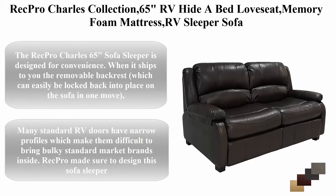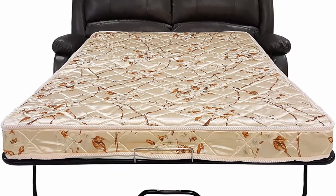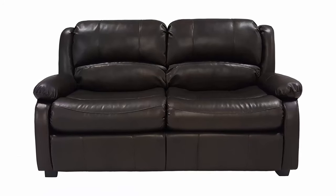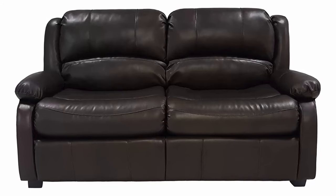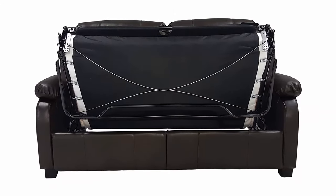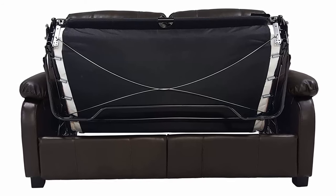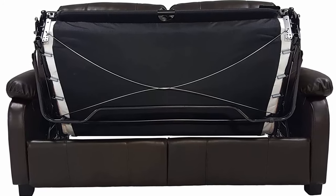Top 4: Rec Pro Charles Collection 65-inch RV hide-a-bed love seat with memory foam mattress, RV sleeper sofa pull-out couch, RV furniture, chestnut. The Rec Pro Charles 65 sofa sleeper is designed for convenience. When it ships, the removable backrest can easily be locked back into place in one move, allowing easy installation in your RV or living space. It is uniquely designed to fit into spaces that competitor furniture cannot, and can be easily transported inside most RVs on the road today.